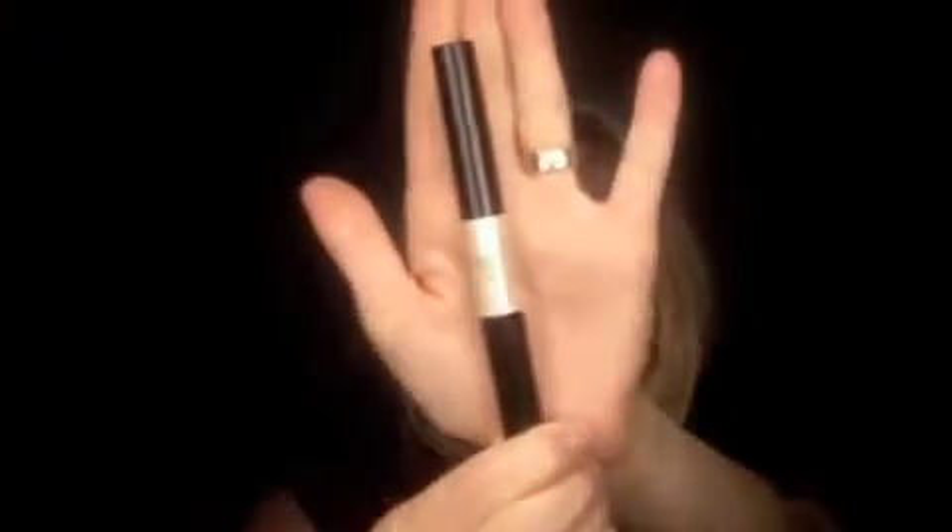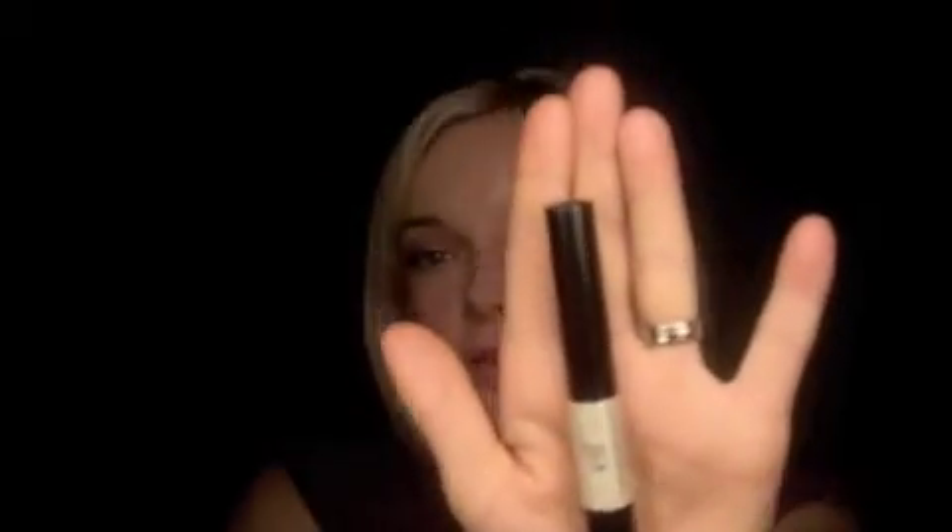My first review is going to be ELF — it's their duo mascara, it's waterproof and regular mascara. I was really impressed with this product; I wore it all day today and I have it on right now.